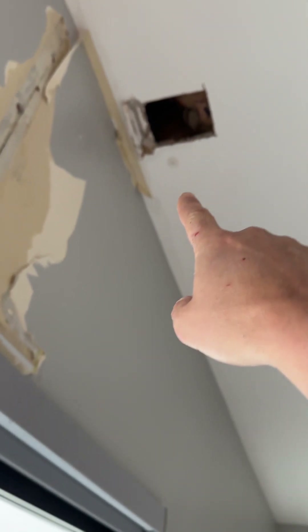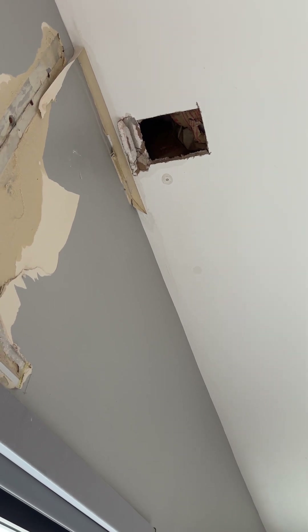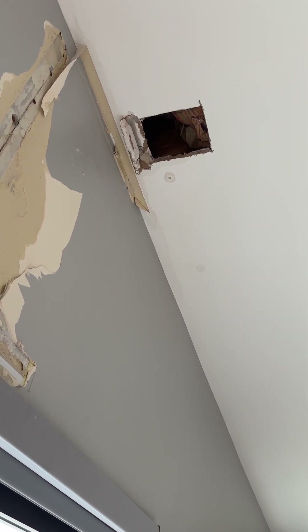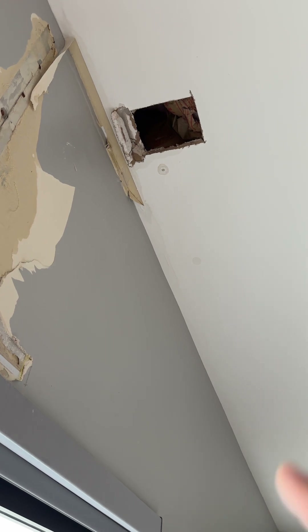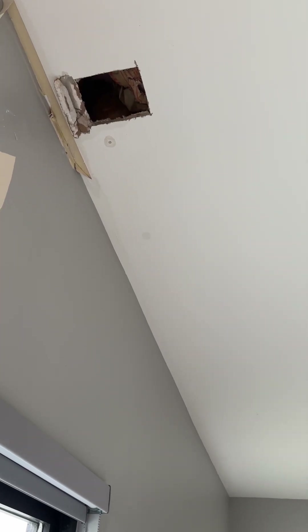We do see some fittings here that are starting to discolor. We have one fitting on the ceiling that's popping through and discoloring, and if we continue to the next joist right there, I can visibly see another fitting that's discoloring.